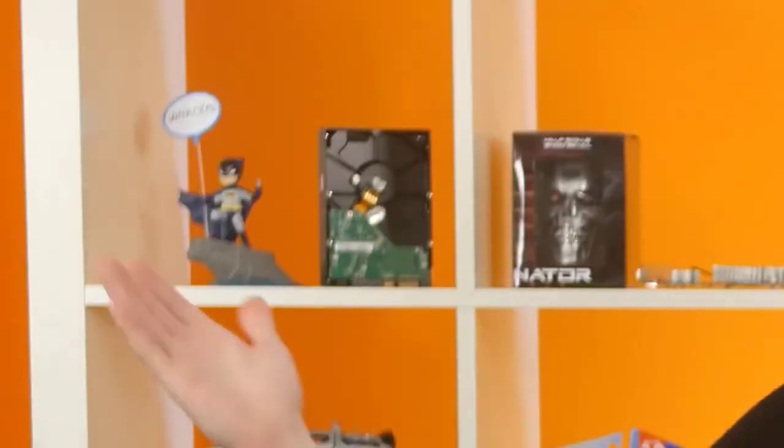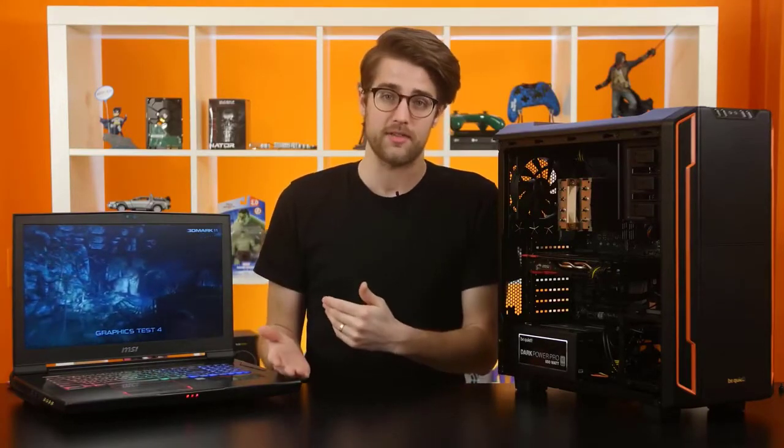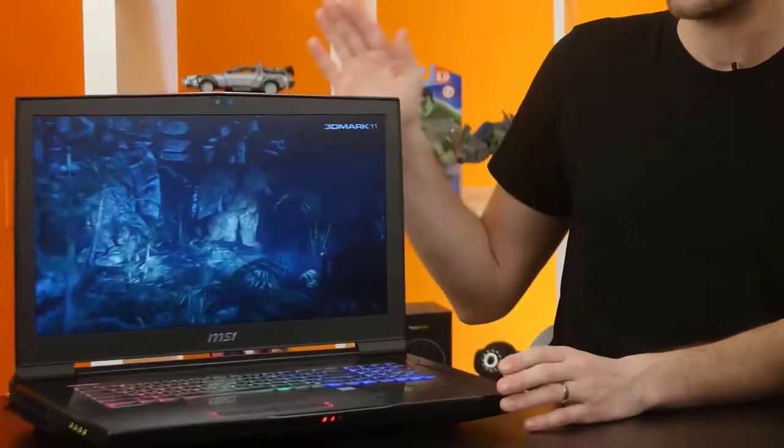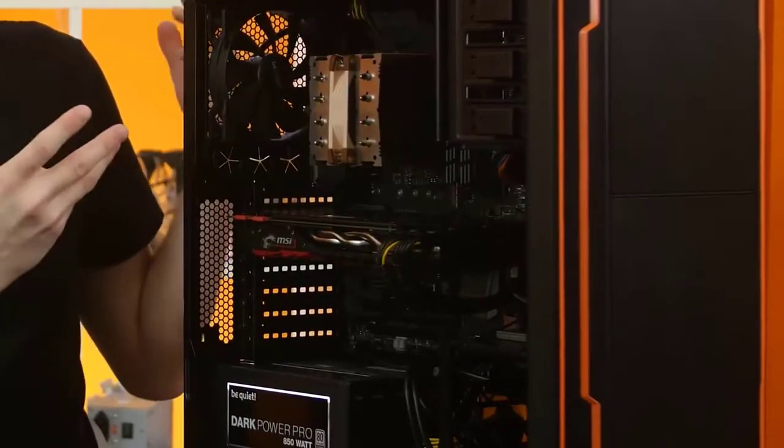We all know that the main heat-producing components of a PC — the CPU and the GPU — have some slight differences between their mobile and desktop variations. You might buy a gaming notebook with an Intel Core i7-7700 and a GeForce GTX 1070, like the MSI GT73 here, but find that its performance doesn't quite match up to your desktop PC that's supposed to have the same components.